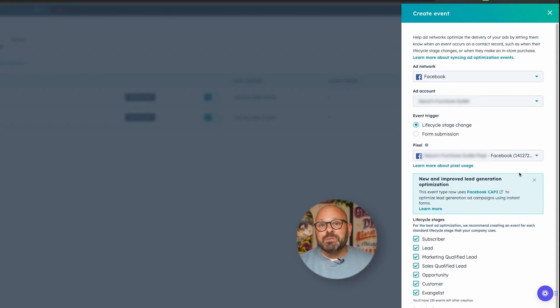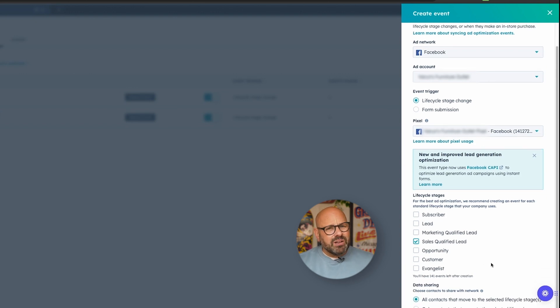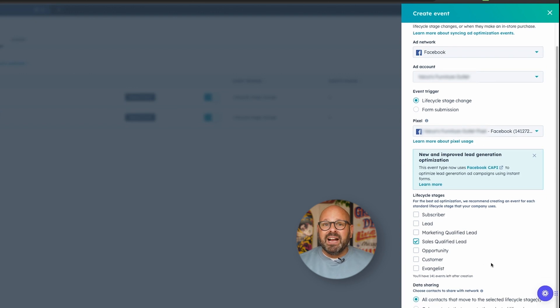Next, add the corresponding Facebook pixel if the correct one is not already selected. Now I'm going to choose which HubSpot lifecycle stage changes I want to send to Facebook and Instagram. Let's select Sales Qualified Lead. This will let us send all contacts that become sales qualified leads to Meta. I want to send sales qualified leads because I'm interested in sending Meta contacts that have expressed interest in my products and are ready to move into the sales process. You can see here that I'll have 97 conversion events left after I create this one. HubSpot will keep track of how many events you have left. If you run out of events, you can either upgrade your Marketing Hub tier, or purchase an ads limit increase to create 50 additional ad conversion events.